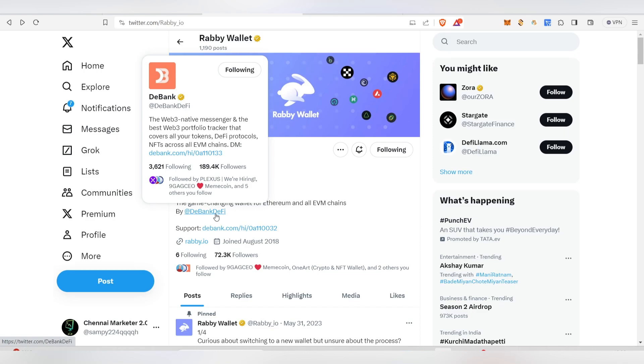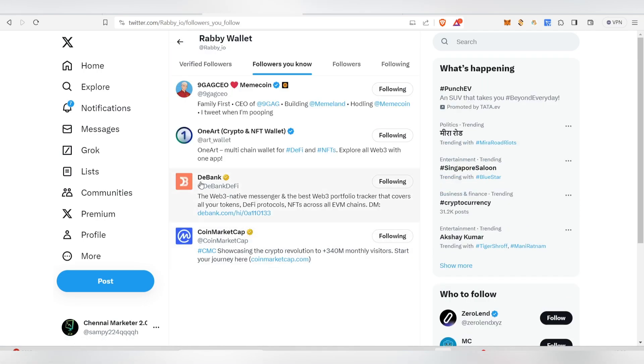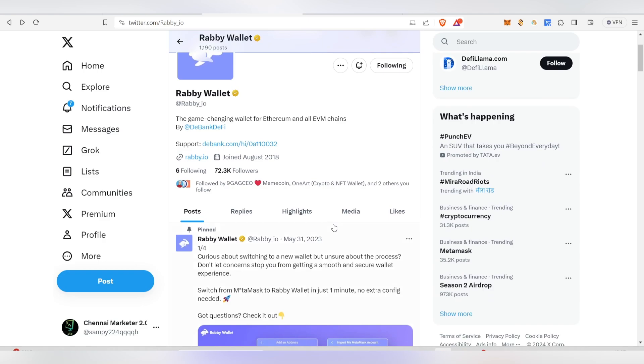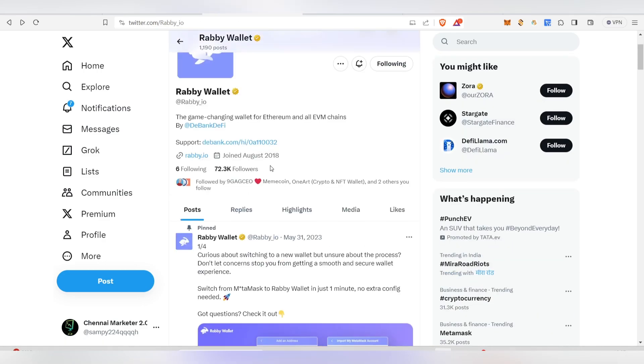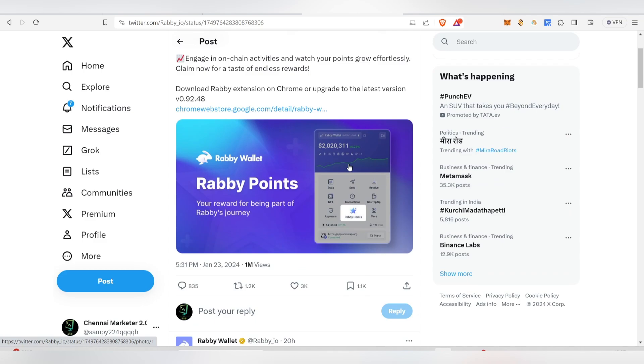I've used DeBank previously and you've probably used it too. They are actually behind Rabi Wallet, which makes this a trustworthy project. DeBank is officially following them, CoinMarketCap is also following them, and it's 100% legit — no need to worry about your wallet being hacked.